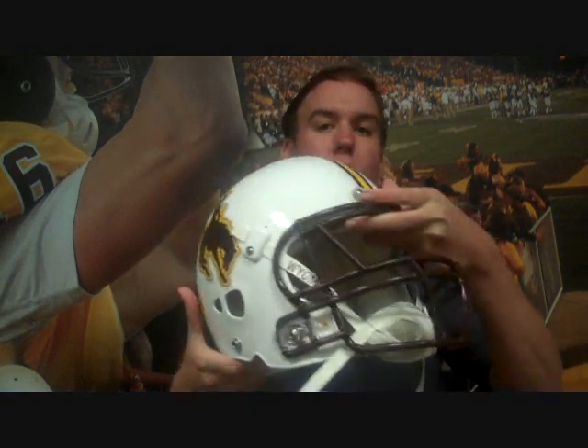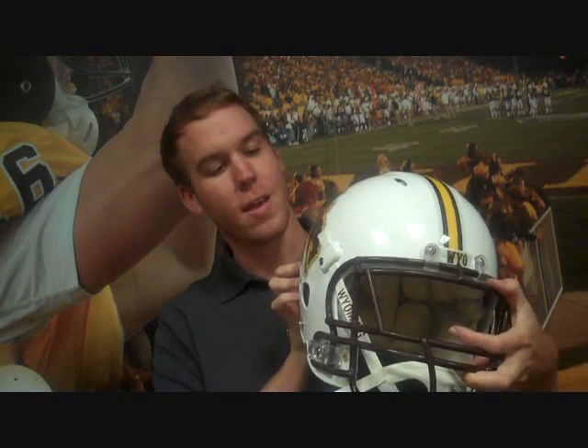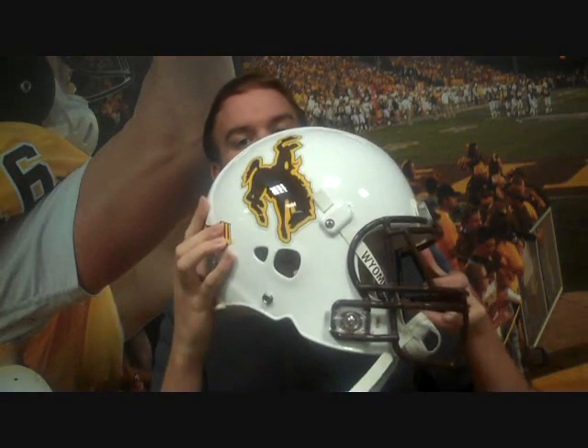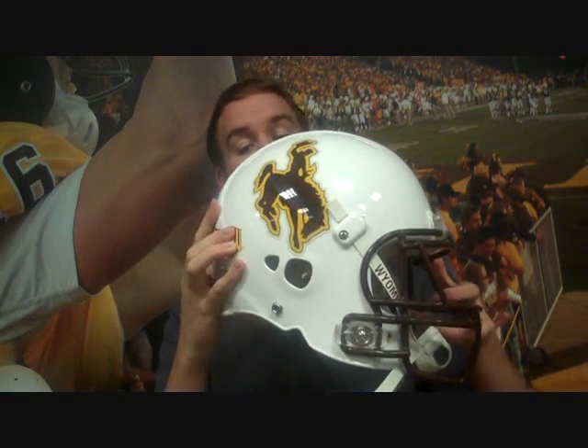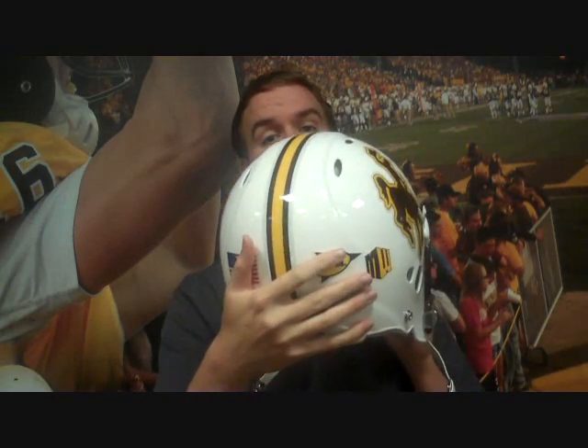I'm going to break down each one of Wyoming's recent helmets and review them, give you my personal opinion, and see what you think at the end. Looking at this first helmet — the one we're going to be using this year — it's got the solid brown bucking horse with the nice gold lining. It's traditional, it's what Wyoming's had for some time. You've got the white backdrop, which Wyoming's used for almost all of their helmets. This stripe is a little bit different.